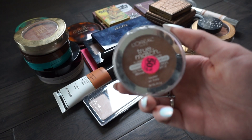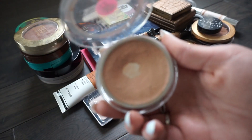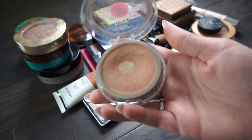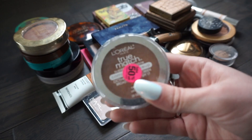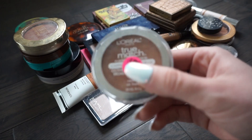This next one is from L'Oreal and this is actually a foundation - one of their True Match foundations - that I have used as a cream contour for quite some time. I think I'm going to go ahead and pass along this one because I think I've had it for years, so I'm going to get rid of this one.